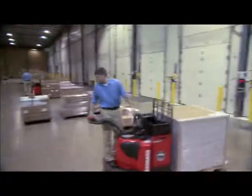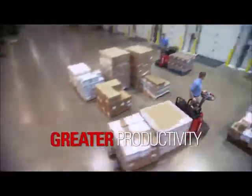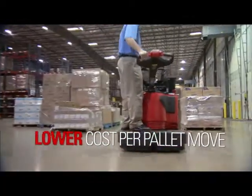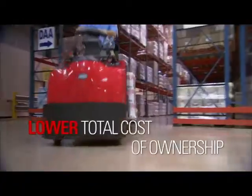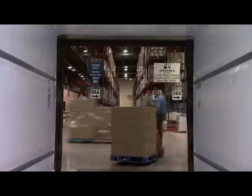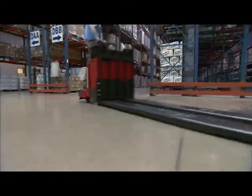Raymond's 8000 series redefines the industry standard for pallet trucks to deliver greater productivity, a lower cost per pallet move, and at the end of the day, a lower total cost of ownership. Raymond's 8000 series pallet trucks — designed to do more, way more.